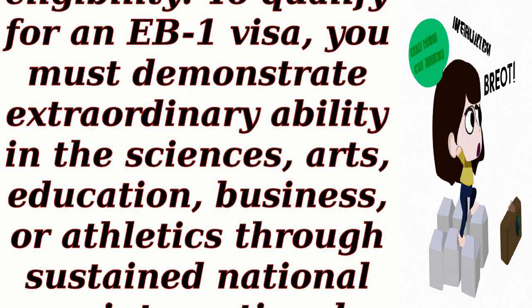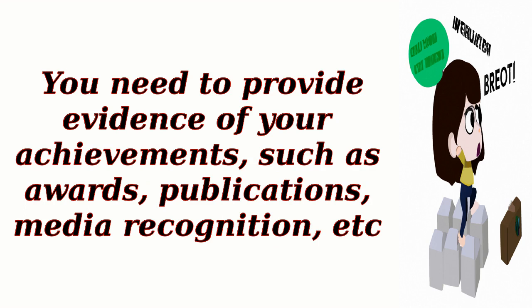Step 1: Determine eligibility. To qualify for an EB-1 visa, you must demonstrate extraordinary ability in the sciences, arts, education, business, or athletics through sustained national or international acclaim. You need to provide evidence of your achievements, such as awards, publications, media recognition, etc.